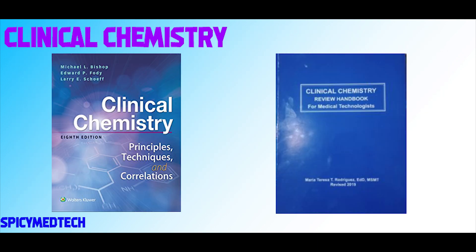For Clinical Chemistry, we can use Bishop and the review handbook by Dean Rodriguez. If you want something quick but information-packed, I suggest Dean Rodriguez's handbook, because it's easy to digest and the important info is already there. But for really in-depth reading, we can use Bishop. I always say this — when buying Dean Rodriguez's handbook, get the genuine copy, not a photocopy, since the price difference isn't that big anyway.